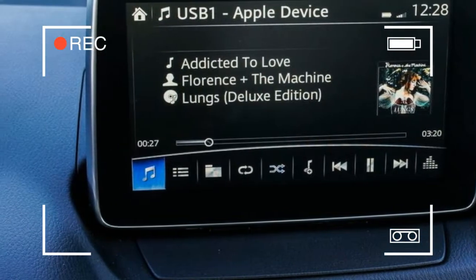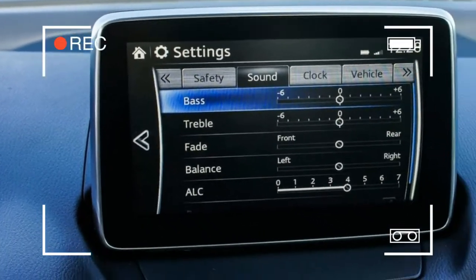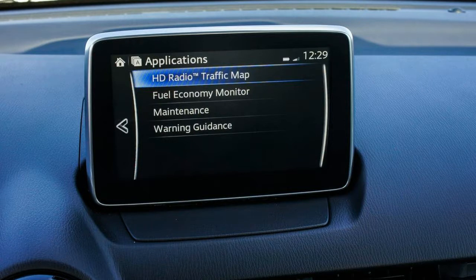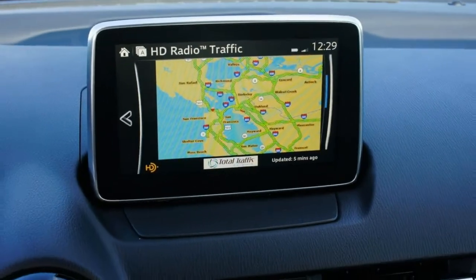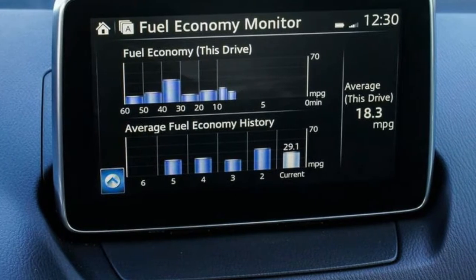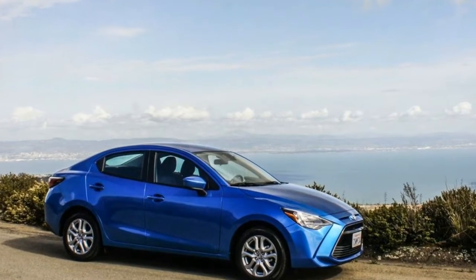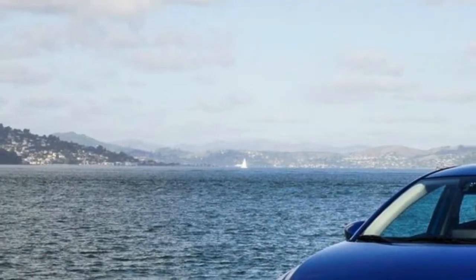Let's start with honesty, and it begins from the minute you start equipping the car. The iA is a what-you-see-is-what-you-get proposition. The iA moniker isn't the only holdover from the Scion era — the Toyota Yaris iA retains its monospec configuration, which means it comes with only one option: the transmission. Customers can choose from either a 6-speed manual, like our test car, or a 6-speed automatic which costs $1,100 more.